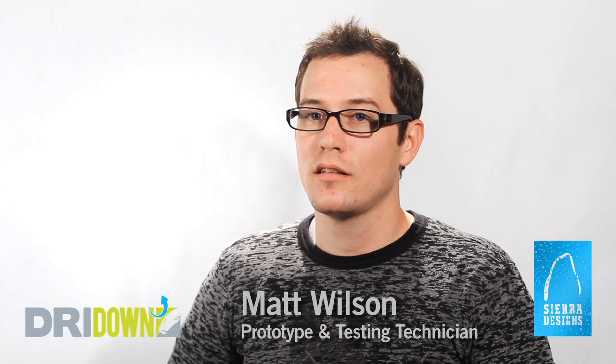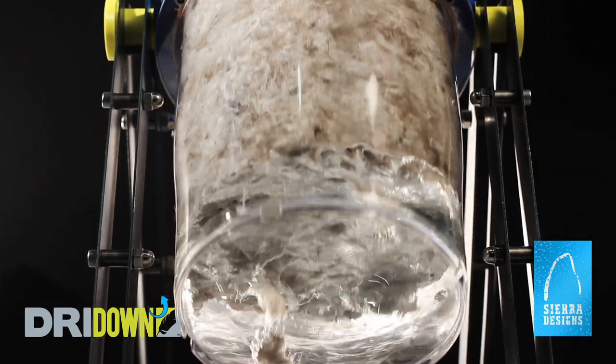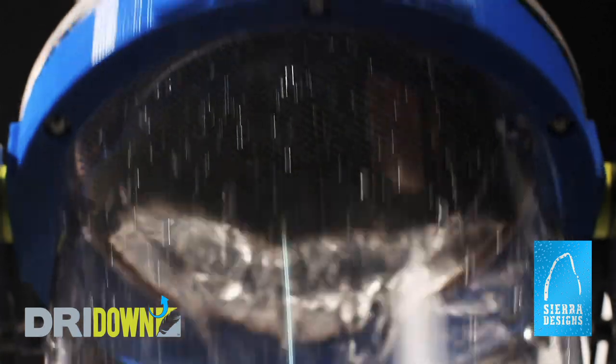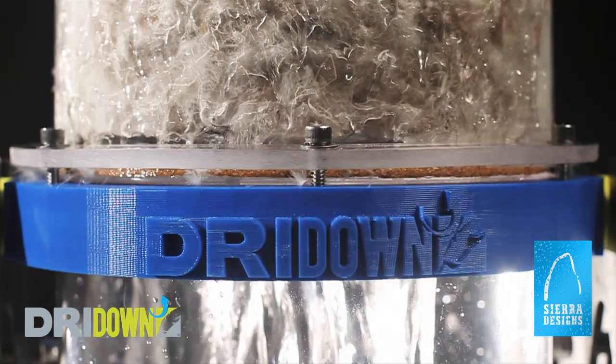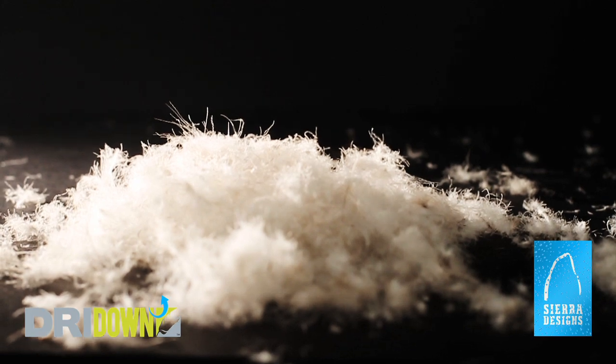We started with standard ASTM test methods to measure the loft. But we wanted to understand and measure how much water was present in the down. Therefore, we developed our own proprietary testing methods. A key in developing the application process was really ensuring that we were going to maintain the three-dimensional structure of the down plumes.